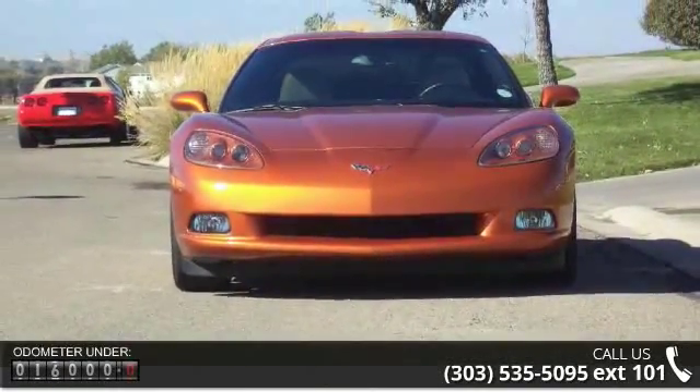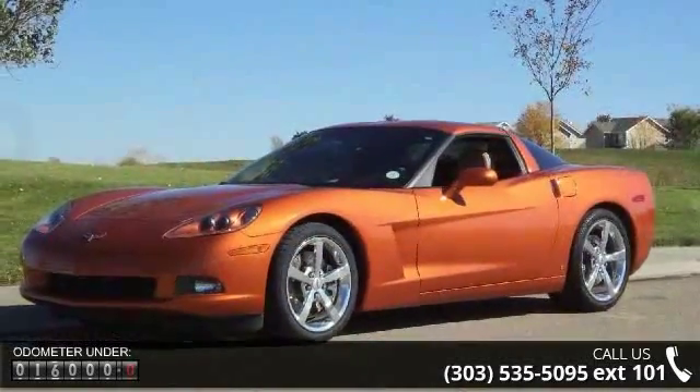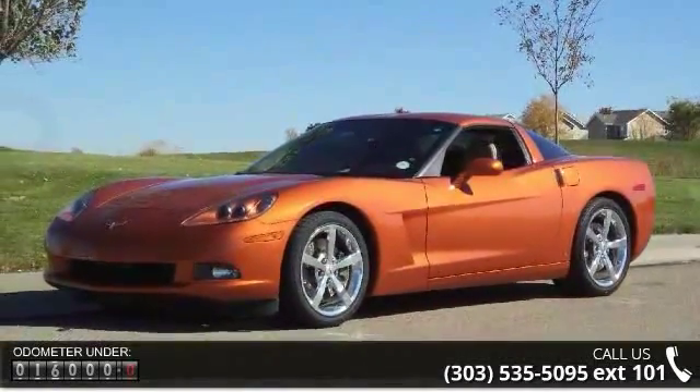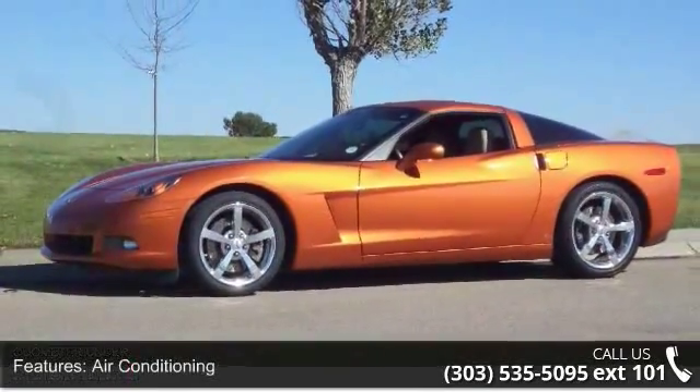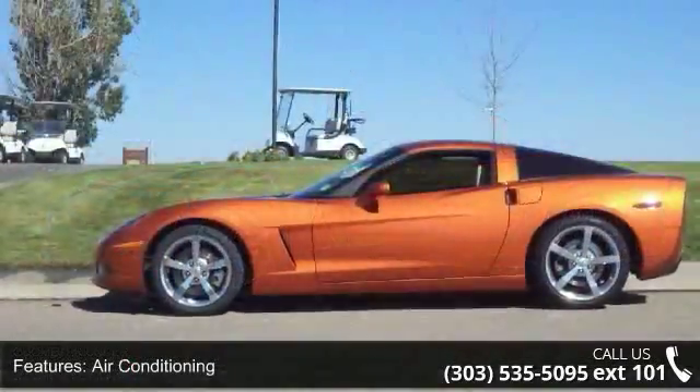This vehicle's top features include air conditioning, climate control, cruise control, driver heated seats, dual power seats, integrated phone, leather seats, memory seats, owner's manual, and power door locks.